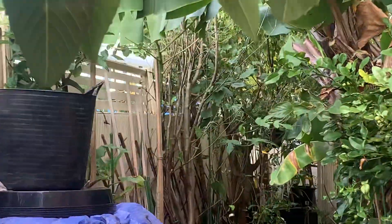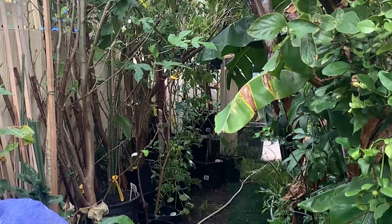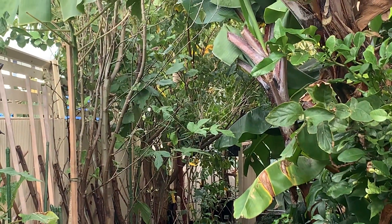So I chopped down some of the bananas — you can see I've hacked there just so that I can get down there, and also, more importantly, that they all can get some light.